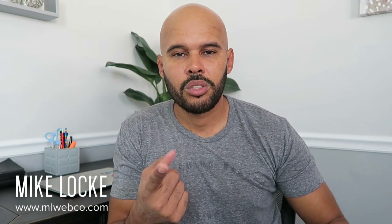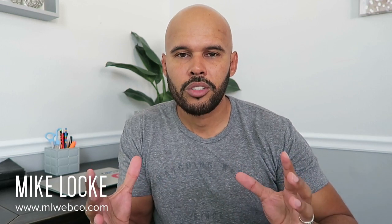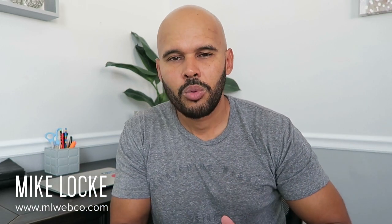Hey guys, what's up? Mike here. Happy Friday to you. I want to talk about portfolios and give you some advice and tips on designing portfolio projects. I've had a few emails about this, and this is so important because portfolios are vital to a product designer's growth, a UI/UX designer's growth, and for aspiring UI/UX designers.